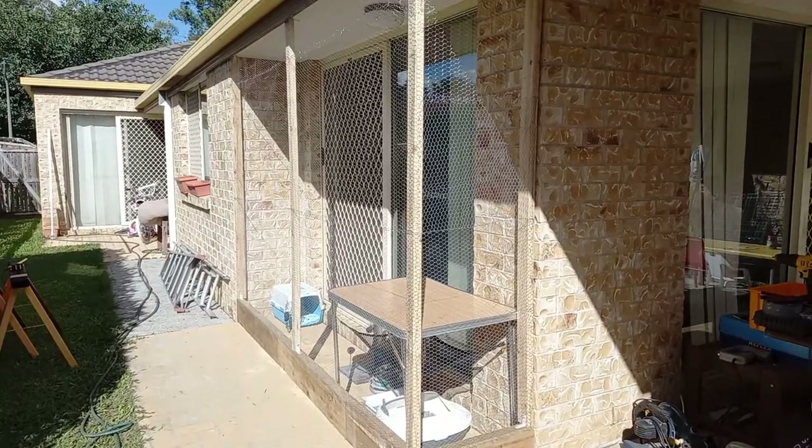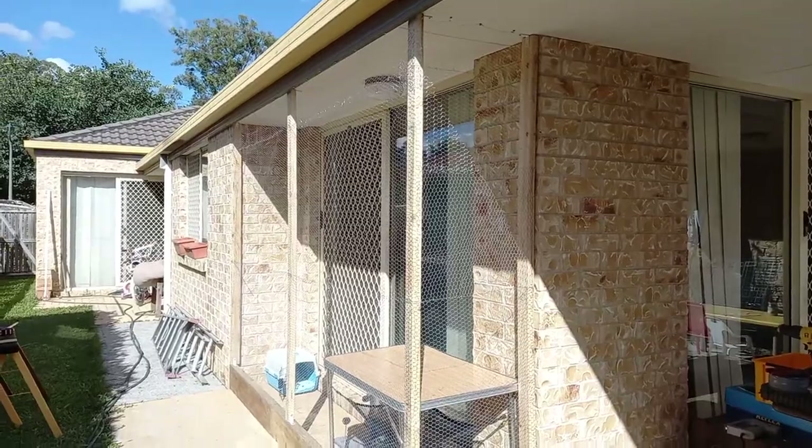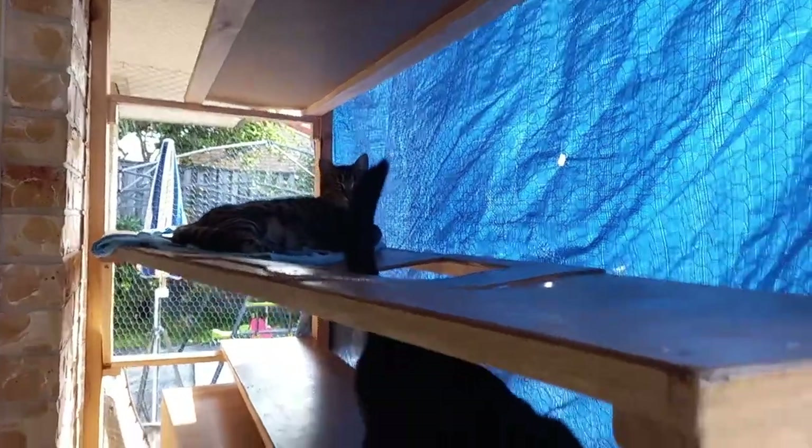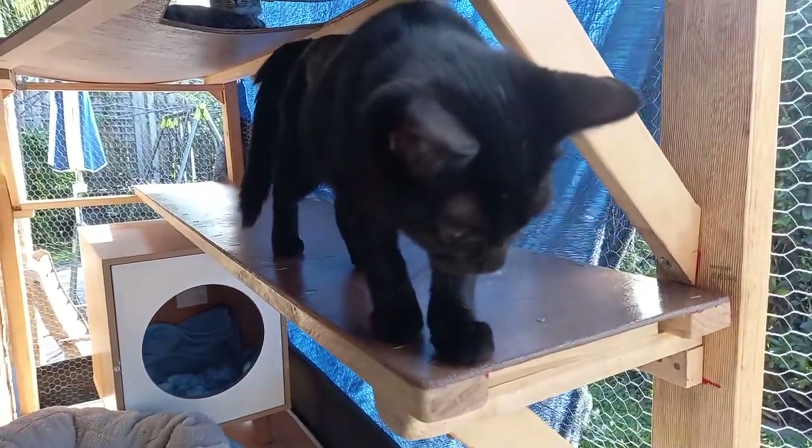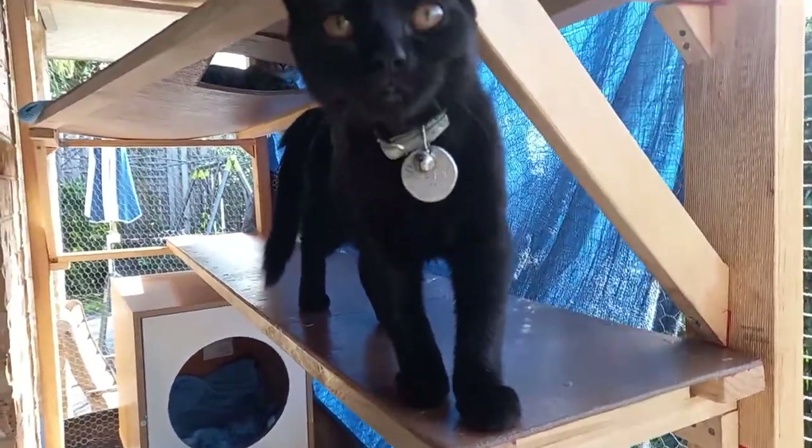Before these additions, the top half of the catio was a wasted space, but now the extra levels let the cats use all parts of the catio from top to bottom and they really enjoy it. It certainly maximizes the space inside the catio.